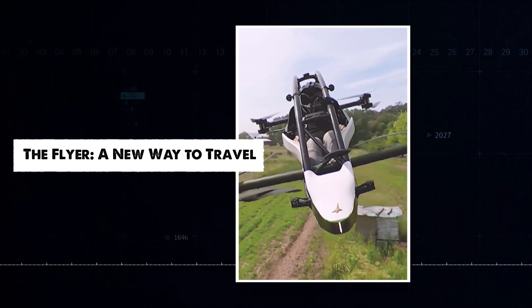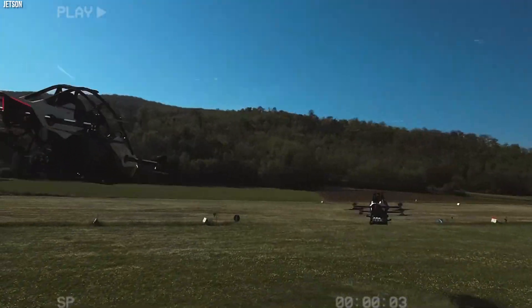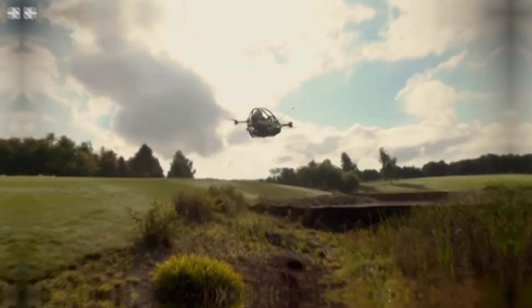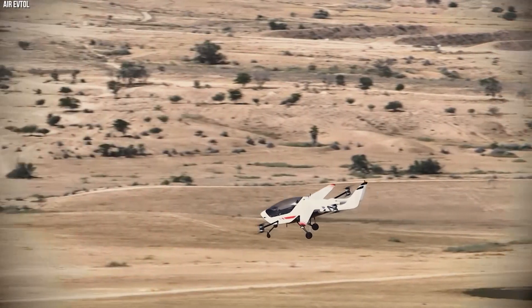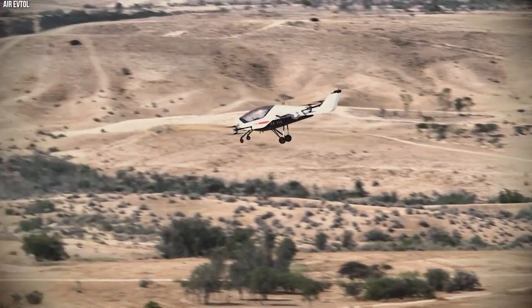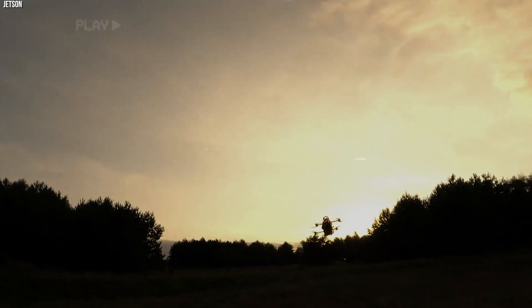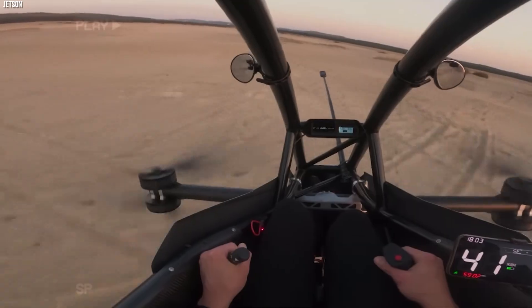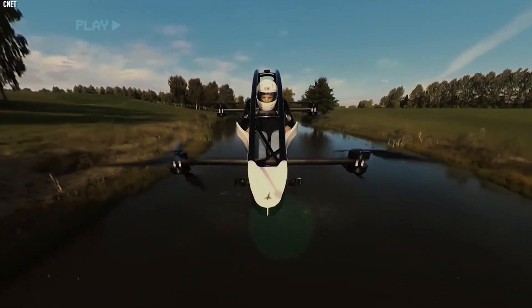The Flyer is a personal flying device capable of vertical takeoff and landing, allowing users to bypass traffic and fly directly to a destination. Though legislation on these flying devices is still under discussion, the Flyer gives a glimpse of what near-future city transportation might look like. It has safety features, is easy to use even for beginners, and is ready to make your commute fun.